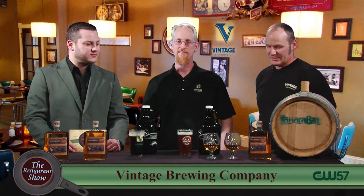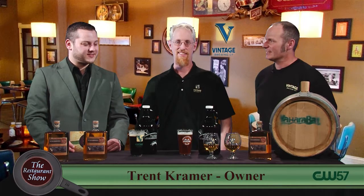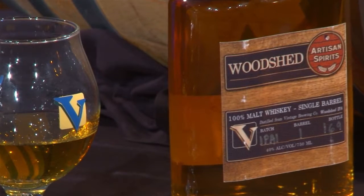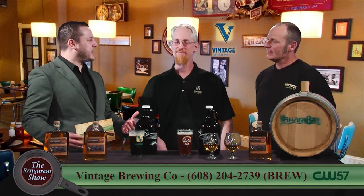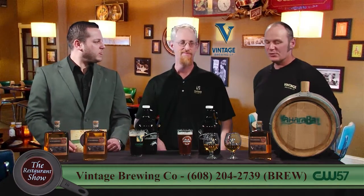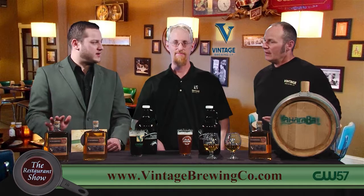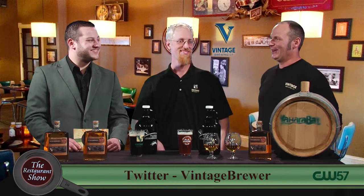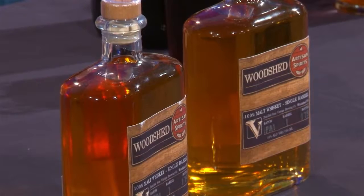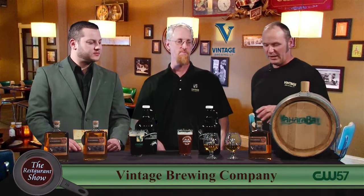We've since ramped up production. It's a minimum of 18 months before you get a batch, so it's the waiting game. You can currently get it at all three locations, but we haven't made a whole lot of noise about it yet, and you can't buy a bottle right now. Yahara Bay does have a case of it and they are selling some, but I can't vouch for how long that will last. We've had a lot of interest from liquor stores that want to sell it, but we just don't have the production right now.